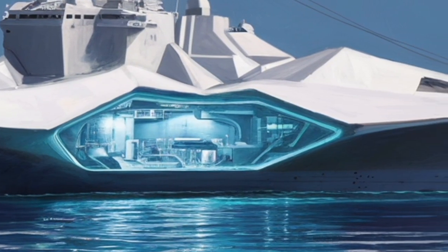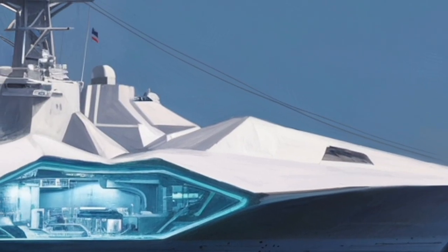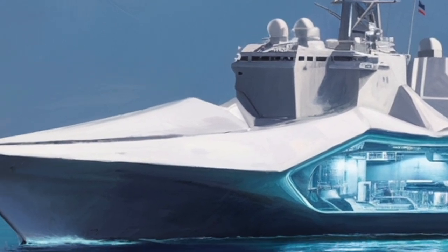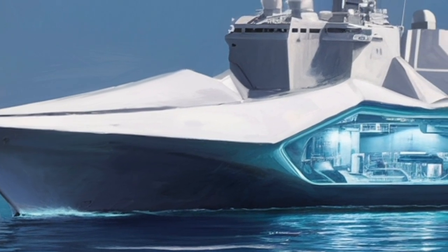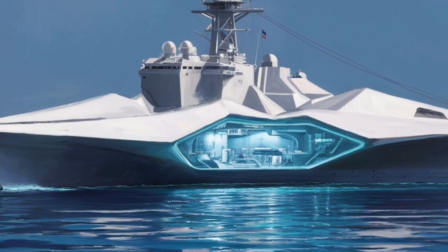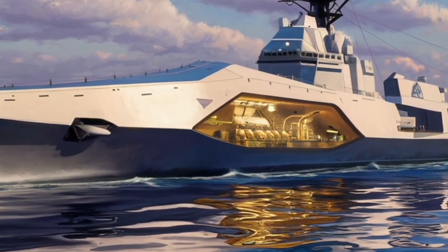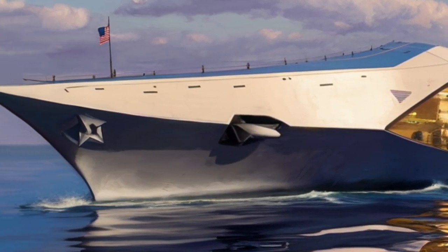One of the most distinctive advantages of the Zumwalt class is its ability to adapt. While the original vision for the ship has evolved over time, the platform's massive internal volume and high power output mean it can support technologies that most existing destroyers can't. As directed energy weapons — essentially high-energy lasers — move closer to operational reality, the Zumwalt is one of the few ships designed to handle their demanding power requirements without major structural upgrades. Many analysts see the Zumwalt as the closest thing the Navy has to a testbed battleship, a ship intended not only to fight, but also to integrate and validate next-generation naval technologies.